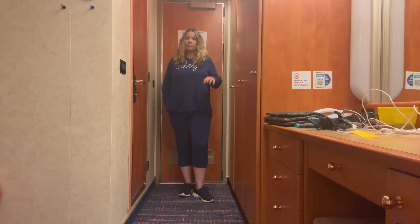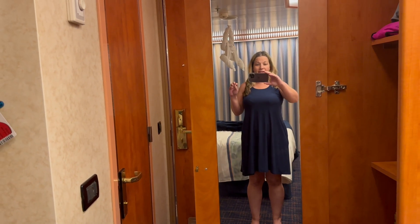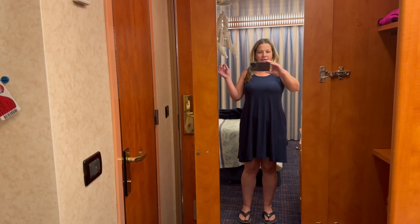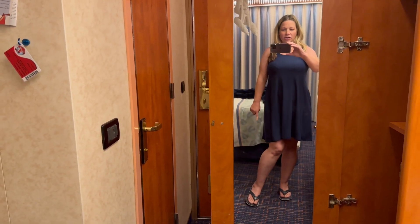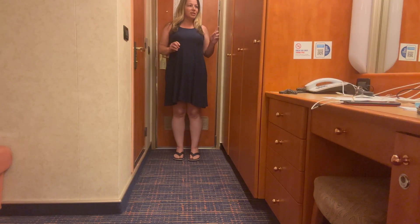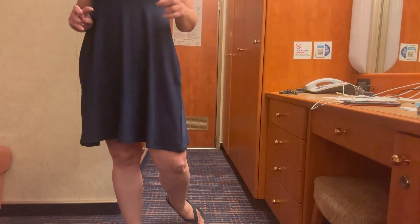Day 5 — we were supposed to be in Bimini, but it was too windy to port, so today ended up being another day at sea. Out of five days, we ported in Grand Turk but did not get to Bimini. For today's outfit, I have Croc flip-flops and a pull-on tank-style dress from Time and True at Walmart, worn over my bathing suit.